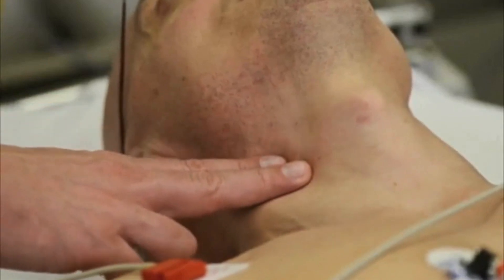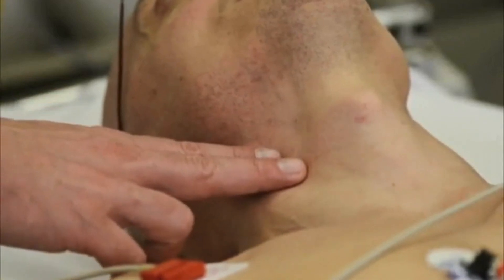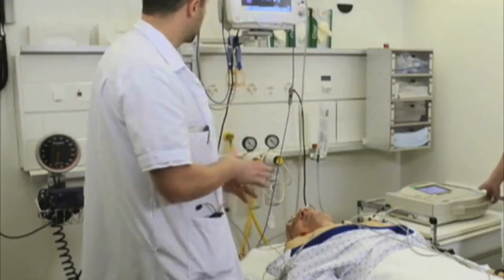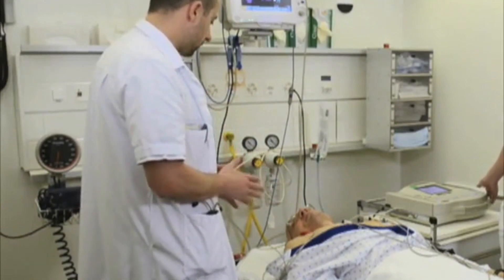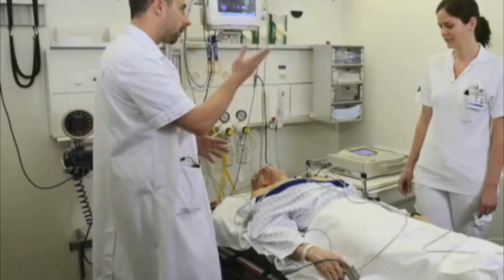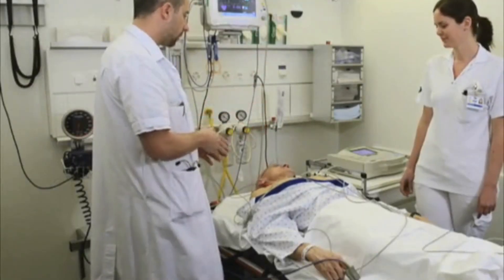Carotid sinus massage is a non-invasive bedside procedure and an important clinical skill. It is a major diagnostic test for carotid sinus hypersensitivity, which may be manifested by dizziness or syncope. It is also used in emergencies to diagnose or treat paroxysmal supraventricular tachycardia.